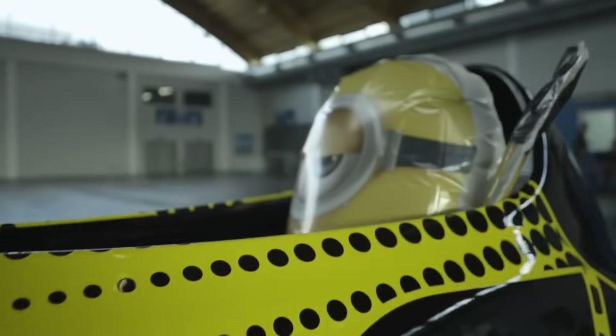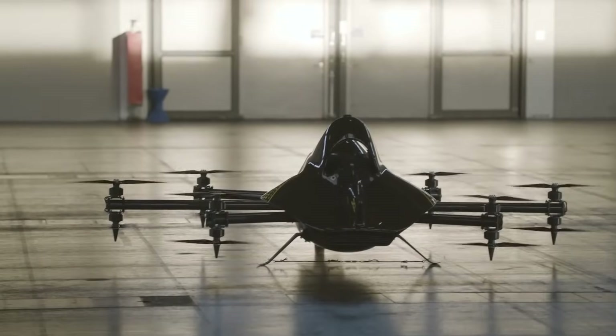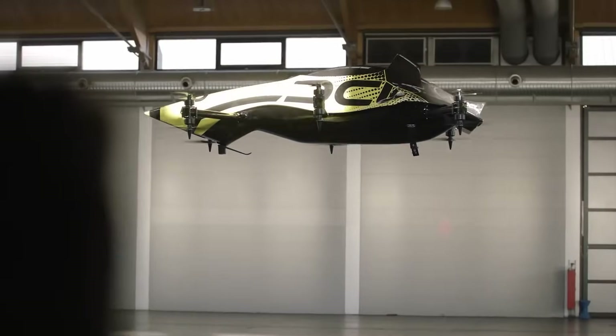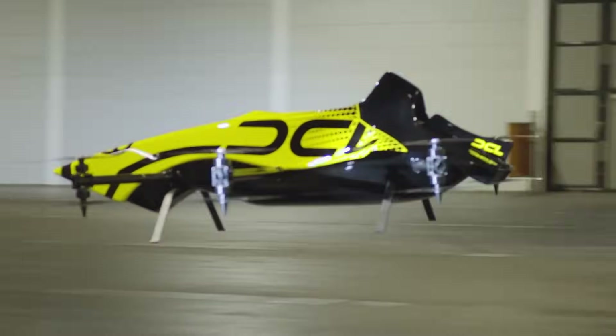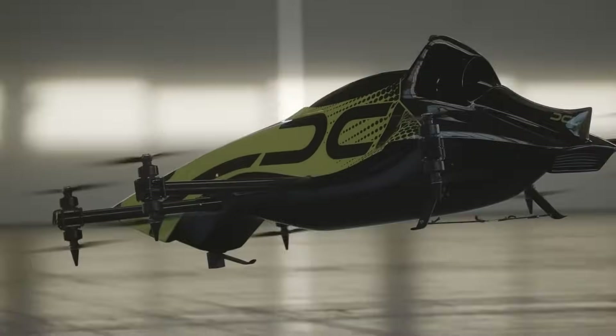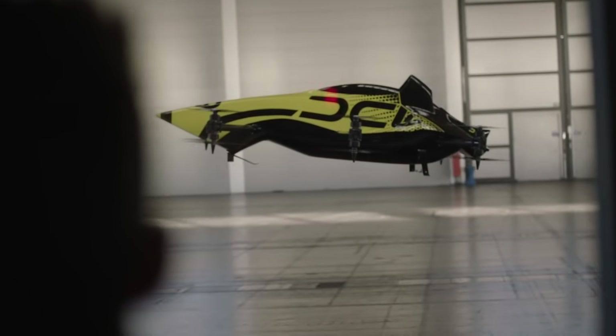Unlike standard racing drones, this next-gen craft is capable of carrying a pilot and executing daring aerial maneuvers like loops and barrel rolls. With the unique ability to be piloted both remotely and from within the cockpit, it blurs the line between autonomous drones and full-scale aircraft. Marketed as the future of drone sports, it's currently an elite adrenaline machine designed for bold enthusiasts eager to take drone racing to astonishing new heights.